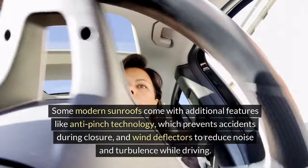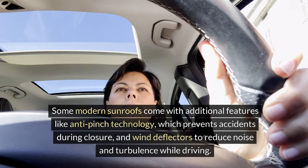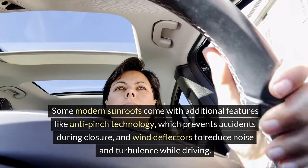Some modern sunroofs come with additional features like anti-pinch technology, which prevents accidents during closure, and wind deflectors to reduce noise and turbulence while driving.